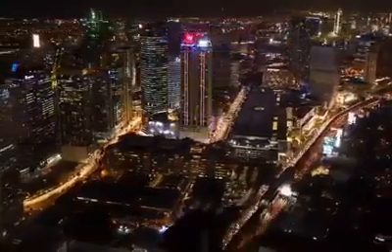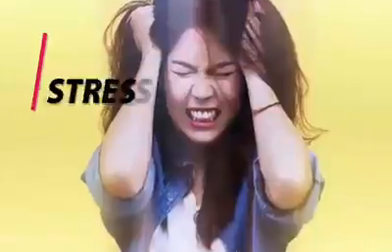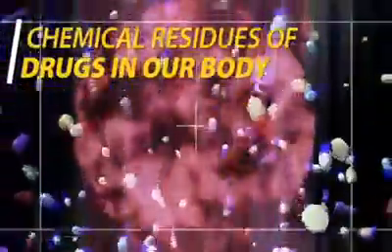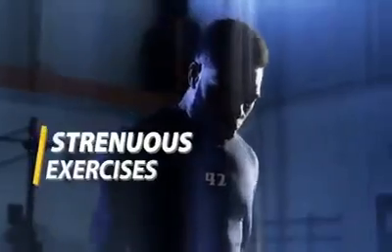Our modern lifestyle is affected by a variety of factors that are sources of free radicals. These include stress, chemical residues of drugs in our body, food additives, x-rays and radiation, pollution, smoking, and strenuous exercises.